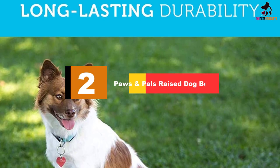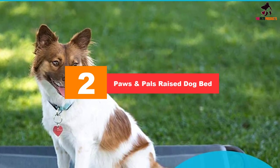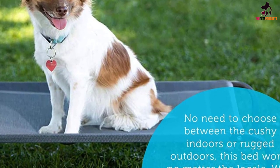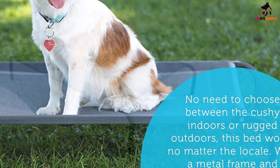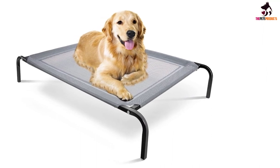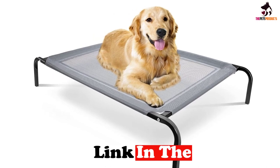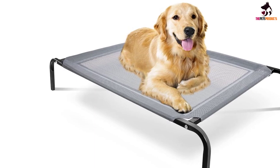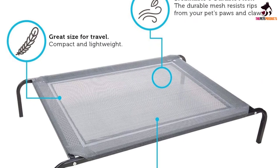At number 2, we have the Paws and Pals Raised Dog Bed. For the price of less than an Andrew Jackson bill, you can already give your pet the Paws and Pals Oxcord Travel Gear approved portable elevated bed. The Oxcord is one of the best raised dog beds especially for folks who are looking for a more practical approach to cooling or even warming their pets in different times of the year. The only thing you might not totally agree with is that it has a maximum weight limit of 88 pounds for its large variant, while other brands of the same size category can take at least 100 pounds.